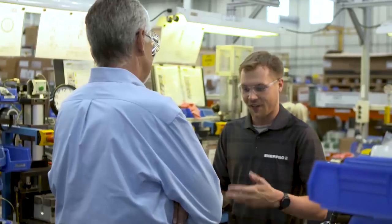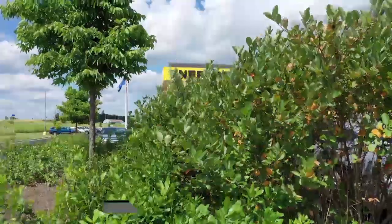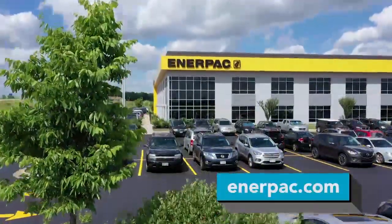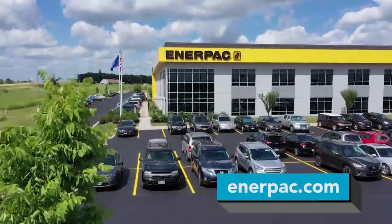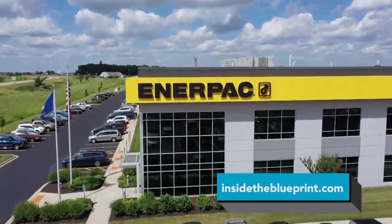The future of ENERPAC is really exciting for us. Most importantly, we want to expand into new industries as we think about what industrial tools look like in the next 10 years. We're all about growth and innovation. We're excited to solve new challenges.